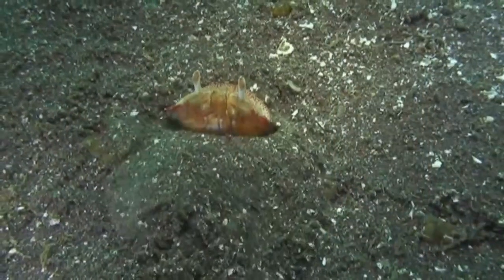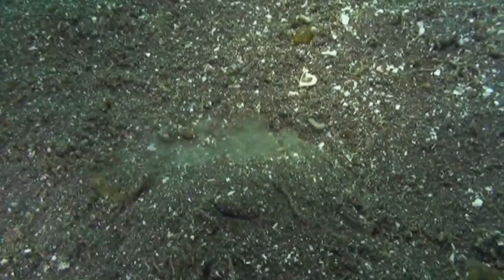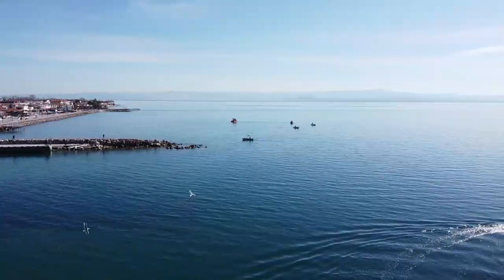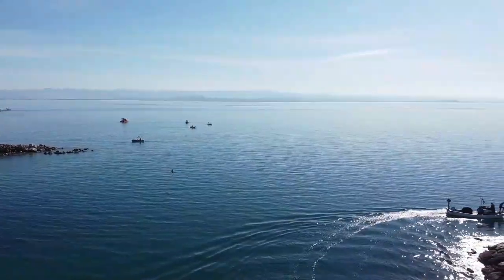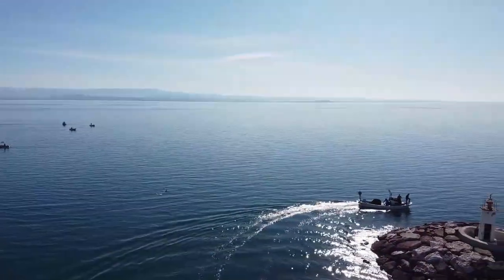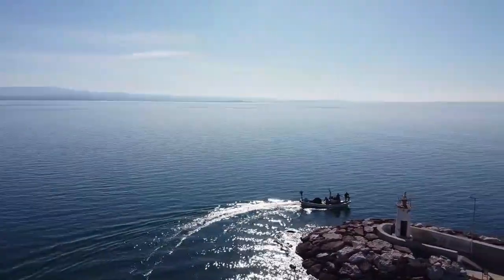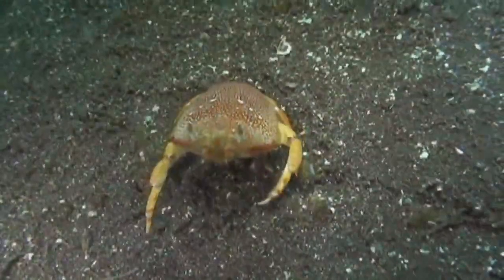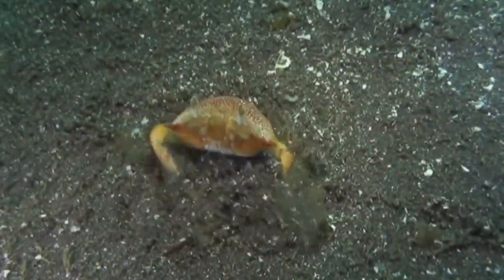When waiting for prey, Spanner Crab will cover itself with sand, but leave its eyes and mouthparts sticking out to help detect food. Offshore areas in a subtropical or tropical environment serve as a habitat for Spanner Crab, but they must have ample sand to flourish, as covering themselves in sand is instrumental in their method of catching prey.